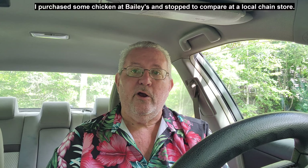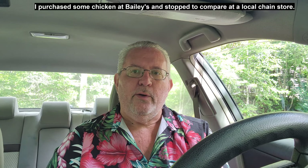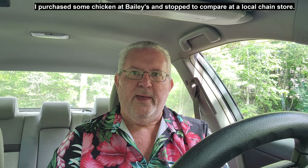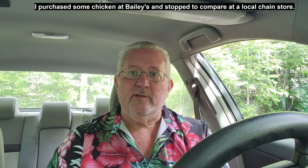I stopped at Sobeys on the way back because I got some chicken there and I couldn't believe the price of a boneless, skinless chicken. It was close to two pounds and it was less than $9. The same thing at Sobeys I checked was about $17. So not only does it have great Mediterranean food, but also great prices on locally sourced fresh Canadian meat products as well. Hope you enjoy me talking to Mr. Bailey at Bailey's Meat Market in Bedford. Thanks.